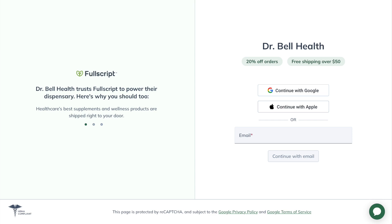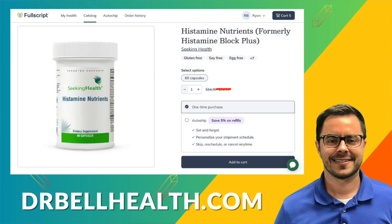Before we dig deeper into Histamine Nutrients, I do want to tell you where you can get the best deal. Go to our Fullscript store at drbellhealth.com. You're going to get better prices than on Amazon and better prices than on the Seeking Health website. Free shipping, free returns, and it doesn't cost you anything to join. We have hundreds of name brands that your doctors recommend and thousands of products, all at an extreme discount.